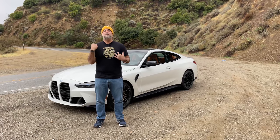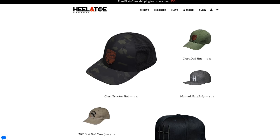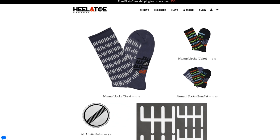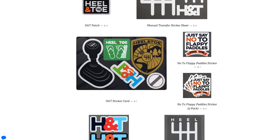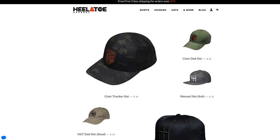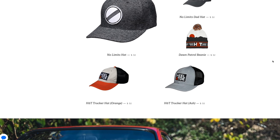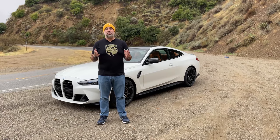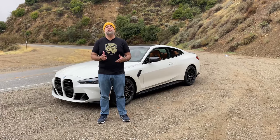Or you can show your support on your body by getting some Heel and Toe Apparel. This stuff is really well made — soft shirts, great quality hats, and more that show your appreciation for the manual transmission, heel-toeing, and driving in general. If you hit the link in the video description, we'll give you 20% off your entire order at heelandtoeapparel.com/TST. We got shirts, hats, socks, and all kinds of accessories to show the world your appreciation for three-pedal cars.